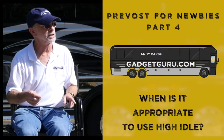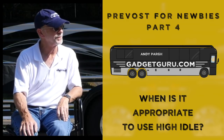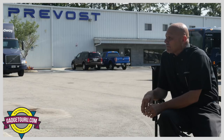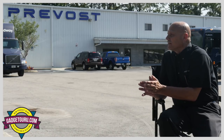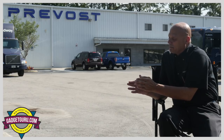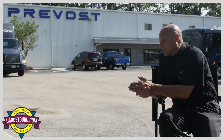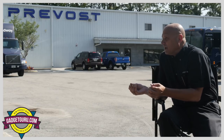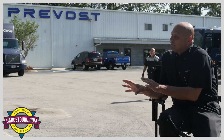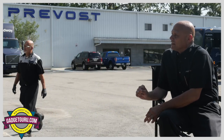So the question is, when is it appropriate to use high idle? It's not a one-size-fits-all. When we look at the year of the coach, back in the old two-cycle engine days, we used high idle not only to increase the RPMs of the engine to help the alternator, but also to reduce the amount of oil bypassing the cylinders — what we called slobber back then. That RPM increase nowadays isn't needed for oil consumption, so what we're really interested in is the loads on the engine.